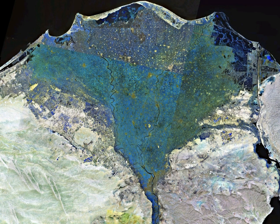The Nile Delta is the delta formed in northern Egypt where the Nile River spreads out and drains into the Mediterranean Sea. It is one of the world's largest river deltas—from Alexandria in the west to Port Said in the east, it covers 240 kilometers of Mediterranean coastline—and is a rich agricultural region. From north to south the delta is approximately 160 kilometers in length. The delta begins slightly downriver from Cairo.